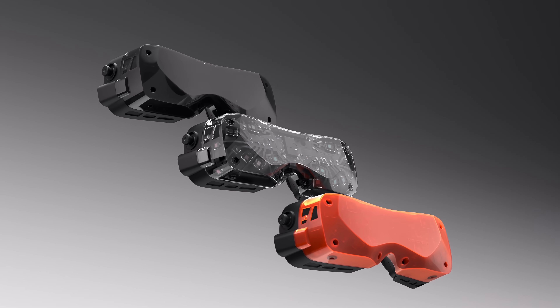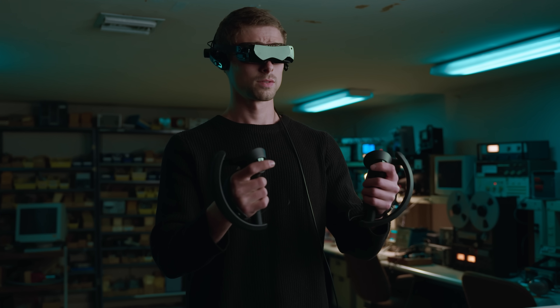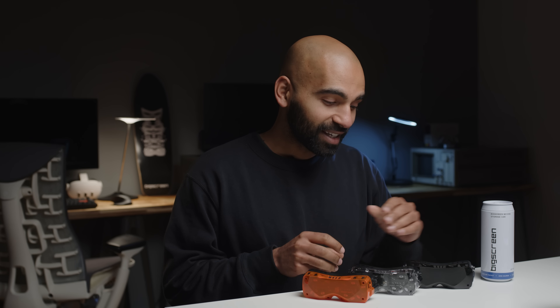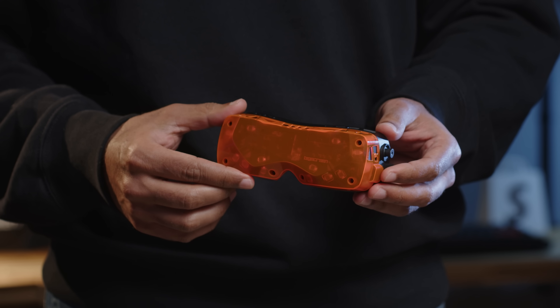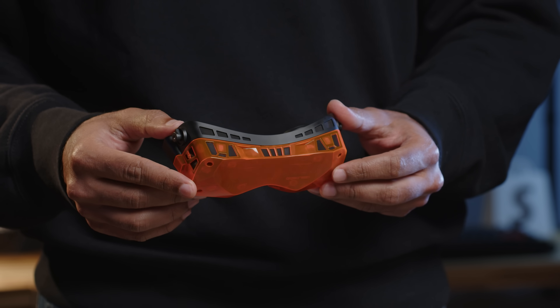Let's talk about colors. We're launching Beyond 2 with three incredible options. First, just like Beyond 1, Beyond 2 is available in carbon black — a luxurious deep black material that's slightly translucent at certain angles. Second is crystal clear, a fully transparent material that lets you see all of the electronics inside the Beyond. And finally, we have nuclear orange, our stunning flagship color — a custom material that channels light in unique ways.